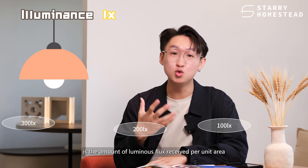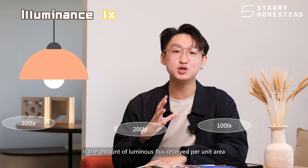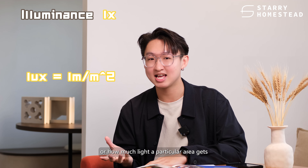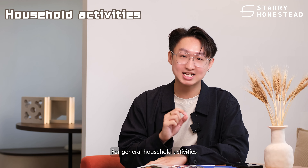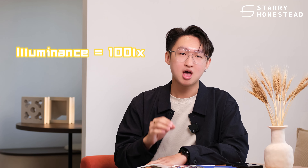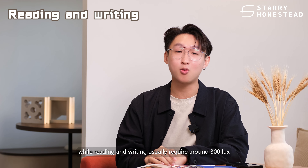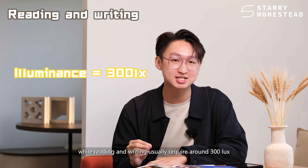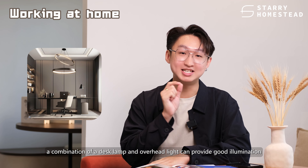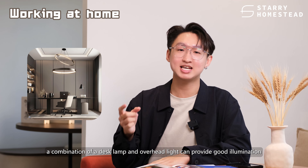It's a common misconception that higher voltage means brighter light, but this overlooks the efficiency of the light source. For example, two 15-watt bulbs can have different brightness levels due to differences in efficiency. So when choosing lighting, don't just look at voltage, but also pay attention to the luminous flux.